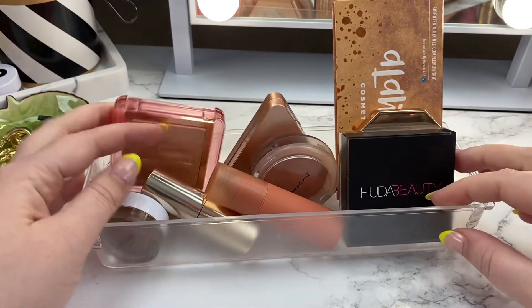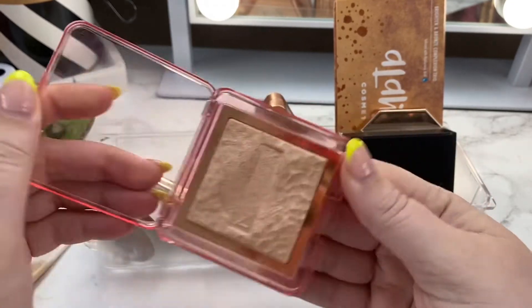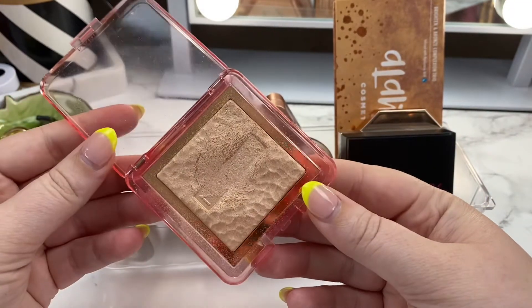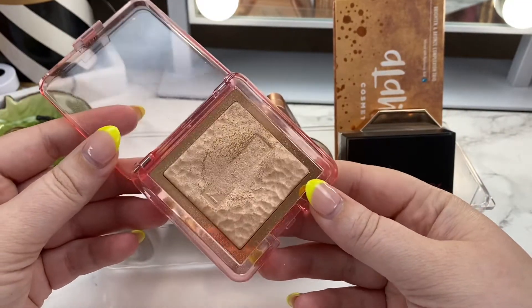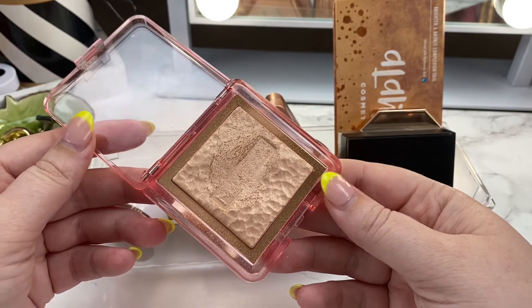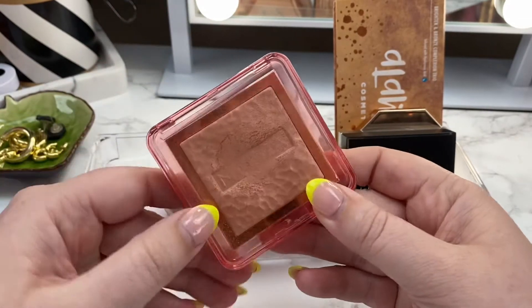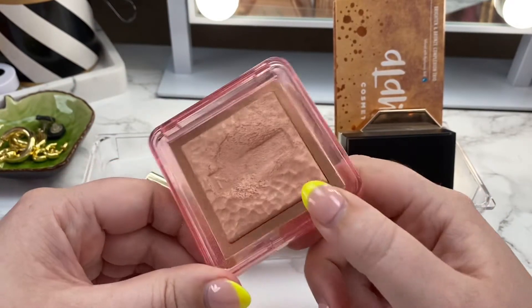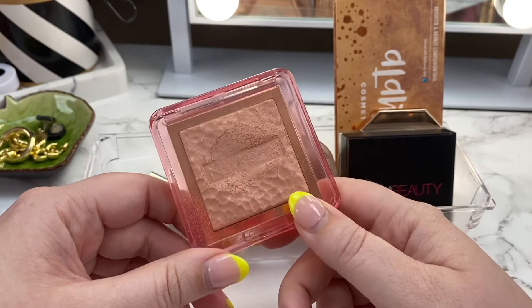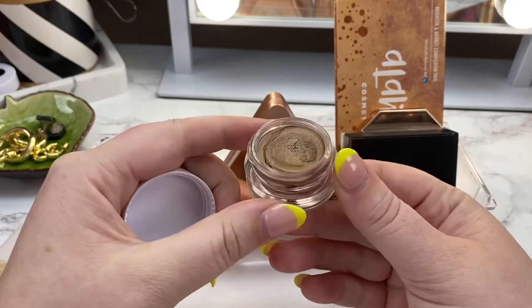Next is the Nabla highlighter — one of only two highlighters left in my collection. I rotated this in because I wanted to use it on the brow bone and get some use out of it that way. I'm still enjoying it, so this is going to become one of those products that just stays in the basket unless I decide to take it out. This is a stay.